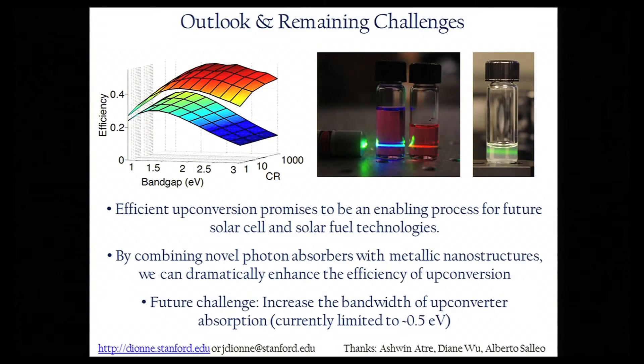While a future challenge involves increasing the bandwidth of upconverter absorption to more efficiently absorb mid-infrared photons, hopefully I've shown you that upconversion can be an enabling process for future solar cell and solar fuel technologies. Thank you.